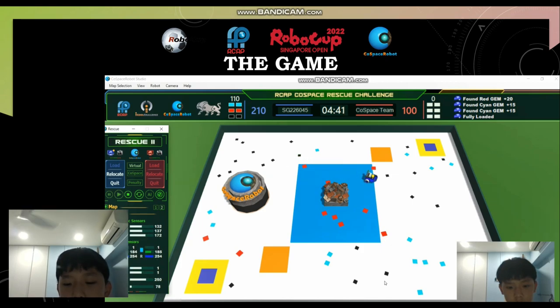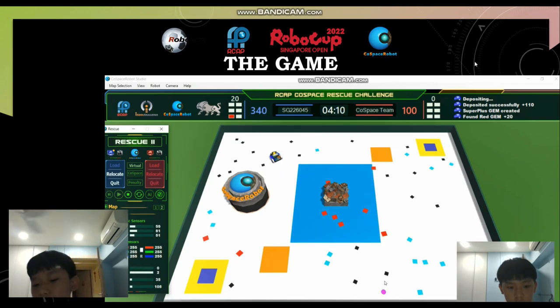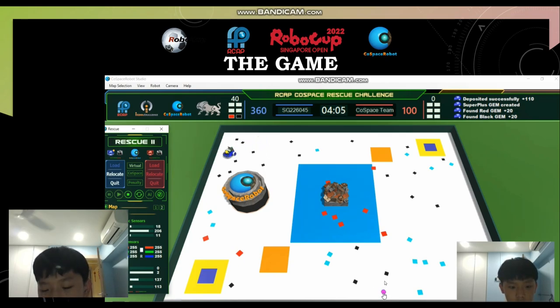Now the robot will follow the wall after collecting four objects, as super objects or super plus objects are usually near the wall. When the robot follows the wall, it will be able to get into the deposit by hitting the track, then turning in the right direction, and going into the deposit. You can see that the super object or super plus object is here, which is near the wall.